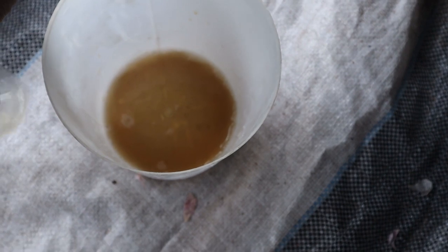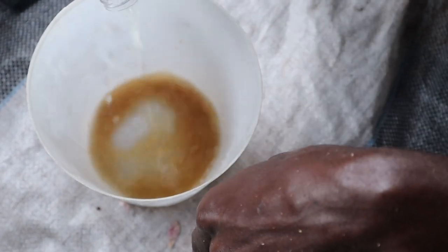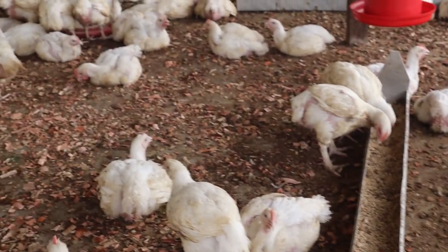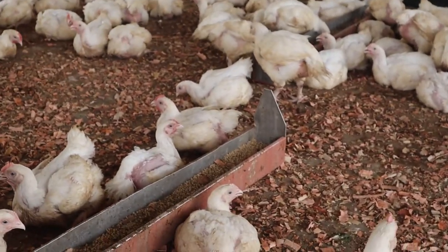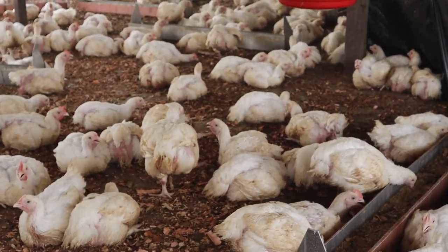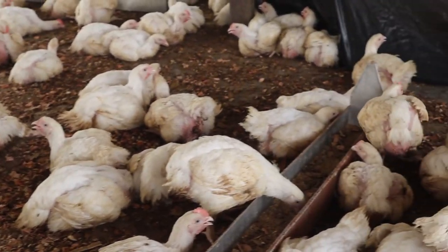One major threat to uniformity is coccidiosis. Try as much as possible to eliminate this from the start. There are different herbal medicines which act as anti-coccidials, antibacterials, and even as gut boosters, which are very easy to make. You can click the top right corner of your screen to watch my video on cheap and easy ways on how to treat coccidiosis commonly in broilers.